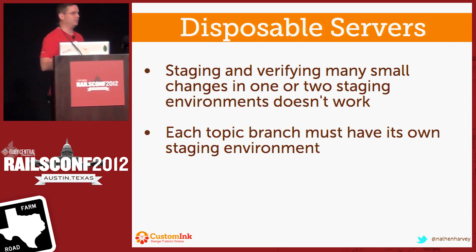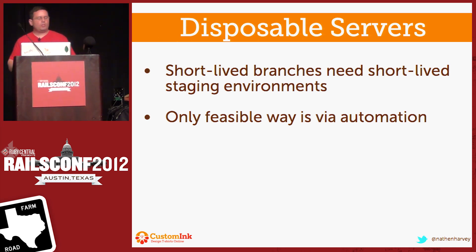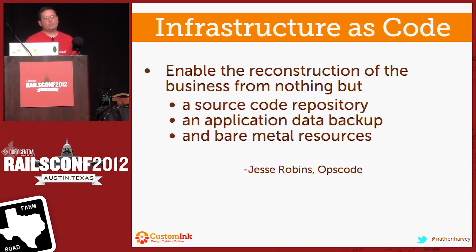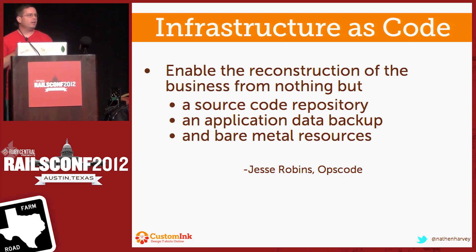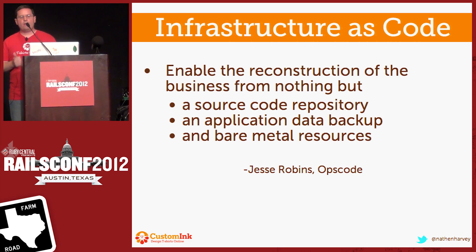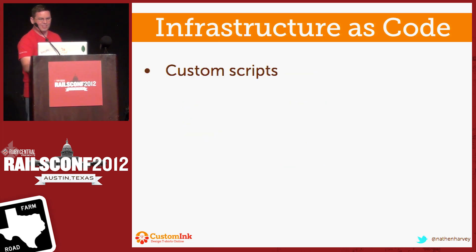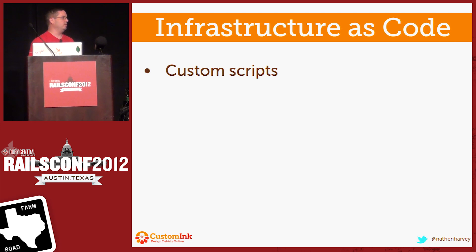These short-lived branches really require short-lived staging environments, and the only way to get there is through automation. So we went on this journey of infrastructure as code. Jesse Robbins from OpsCode sums it up pretty nicely: you can enable the reconstruction of your business from nothing but a source code repository, application data backup, and bare metal resources. The only ways that you can do this are through custom scripts — you can write up your own bash scripts or whatever.